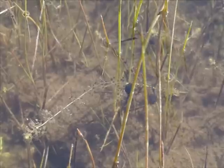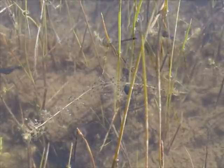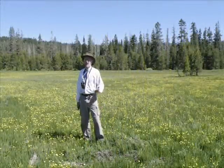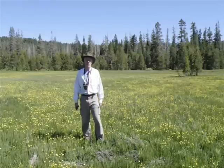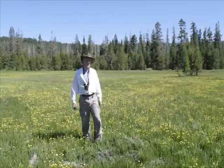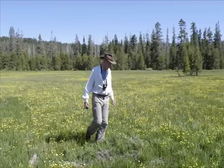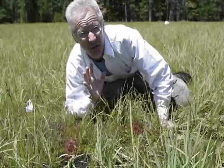Maybe algae on Utricularia tastes good. Because of the variable water table, Utricularia macrorhiza is the only carnivorous plant that is likely to be found on a location like this. But it's a beautiful place — it could be in here.